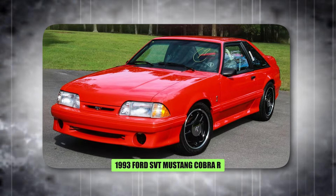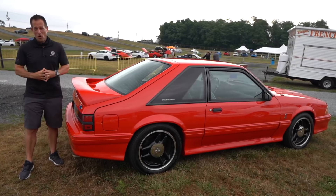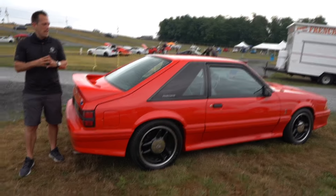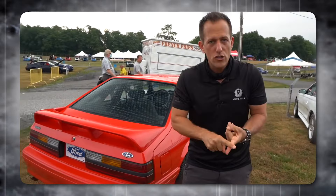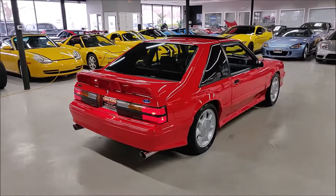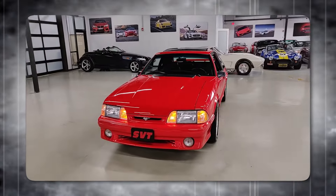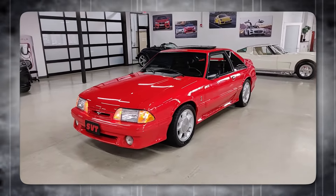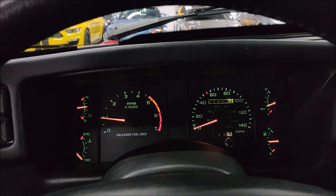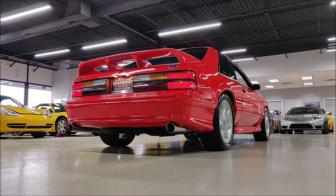The 1993 Ford SVT Mustang Cobra R was a stripped-down, track-focused monster built for the SCCA Mustang Cobra R race series. Creature comforts were ditched for lightweight racing seats, and aero mods like a giant rear wing transformed it into a corner-carving champion. A bump in power from the familiar 5-liter V8, along with weight reduction, made it a force on the track. This barely street-legal beast was a homologation special — a testament to Ford's muscle car heritage.